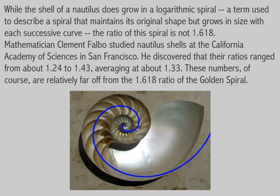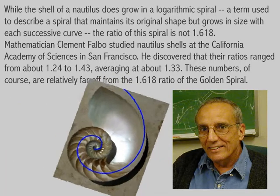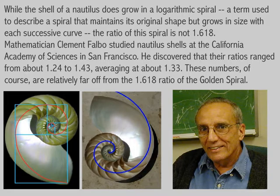Mathematician Clement Falbo studied nautilus shells at the California Academy of Sciences in San Francisco. He discovered that their ratios ranged from about 1.24 to 1.43, averaging at about 1.33. These numbers, of course, are relatively far off from the 1.618 ratio of the golden spiral.